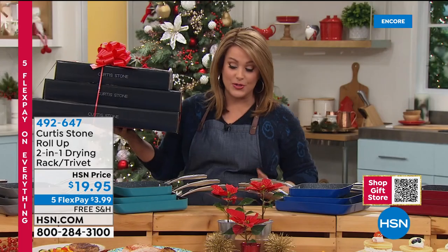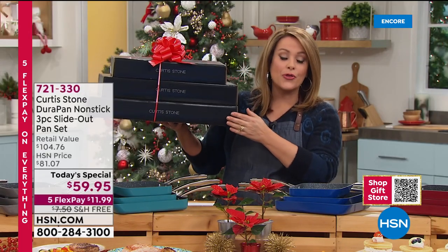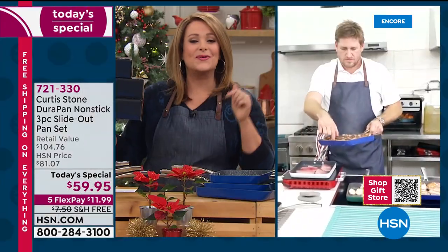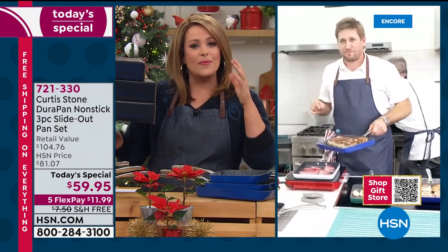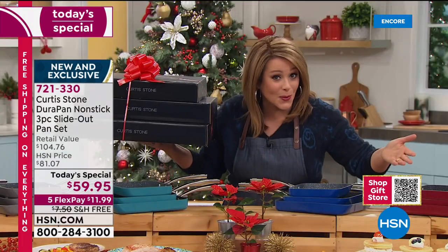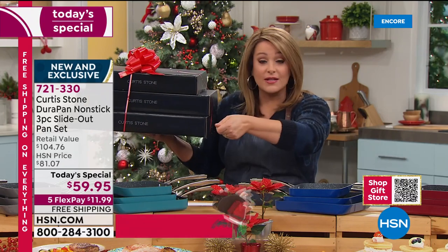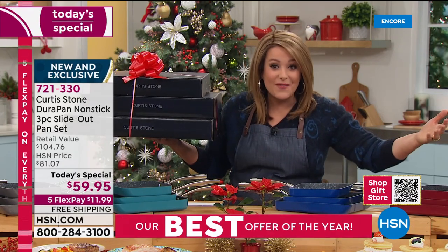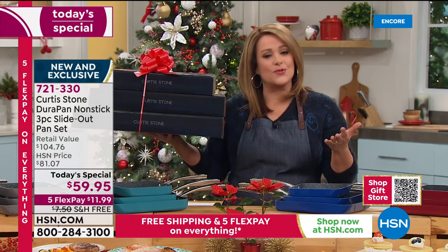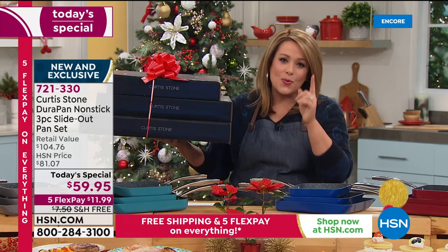Over three hundred are already gone, but tonight you get all three pans — seven, nine, and eleven inch. Cooking with no fats, butters, or oils unless you want to. You can take it from stovetop and finish in the oven the way professional chefs do. Easy cleanup with those five layers of nonstick. There's a reason Curtis Stone has become the number one brand across all categories for customer ratings.